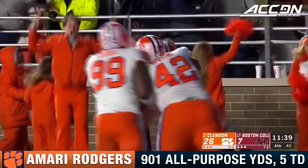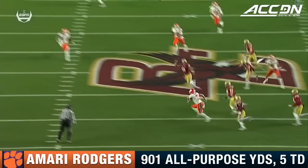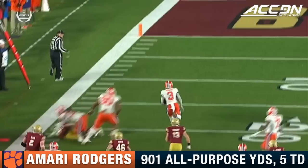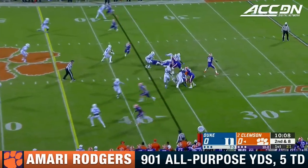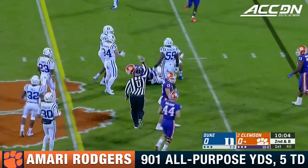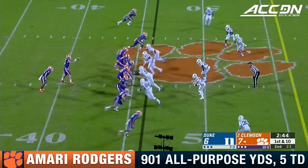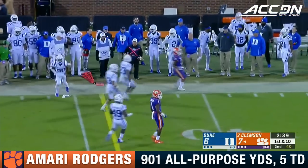You could see that developing early. Amari Rodgers has a big play to Memorial Stadium in this situation. Mark Gilbert is the nationally recognized quarterback among the better corners in college football. From the 45, here's Lawrence — to Amari Rodgers.